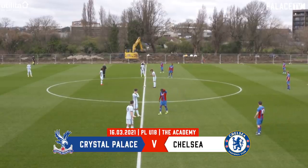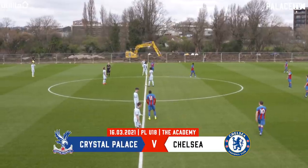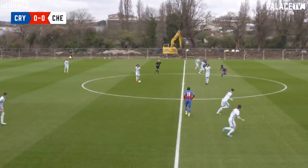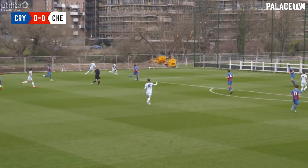Crystal Palace having scored seven just a couple of weeks ago, and Chelsea having scored eight already twice this season. Last minute equalizer for Palace last time out, so should be exciting — although the curse of the commentator says we'll get a nil-nil draw. Here we go, Chelsea kick off.